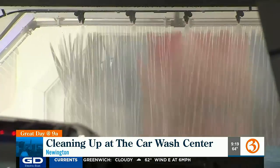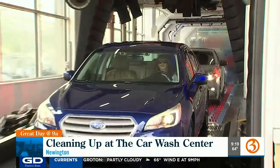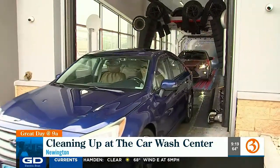Especially being in New England, with all the salt in the wintertime, we all know if you don't wash your car, it ends up rusting out on you, and we're learning that the hard way. So the more we maintain our clean cars, get the salt off, get the bugs off, the vehicle will last longer.